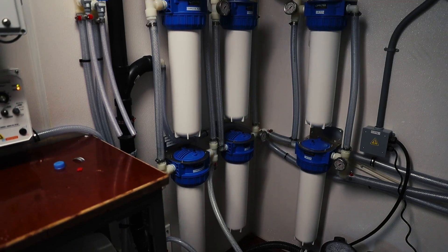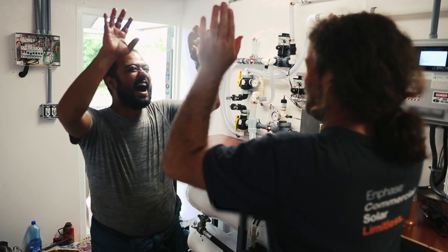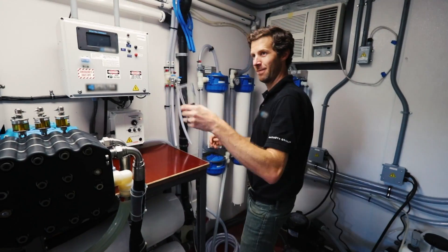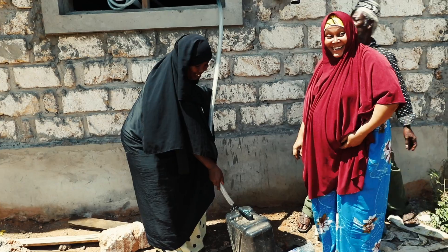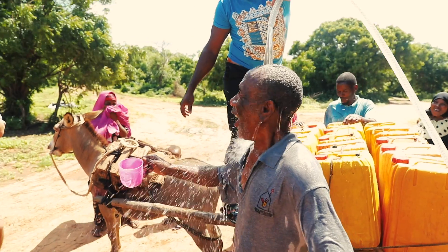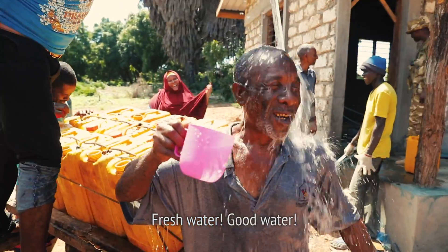When we turned on the tap, for obvious reasons, everyone was pretty excited. Having gone through so many years of water being such a scarce commodity, I'm not sure they entirely believed it — clean water, fresh water, good water.